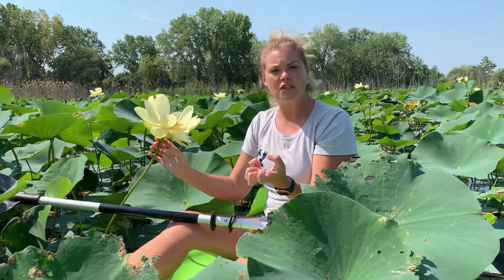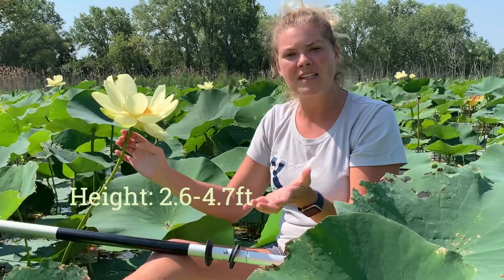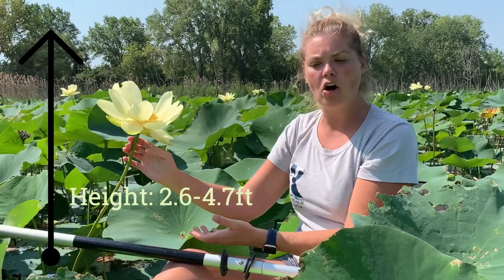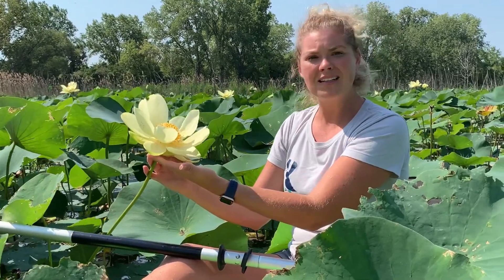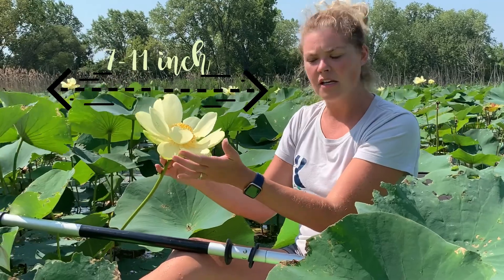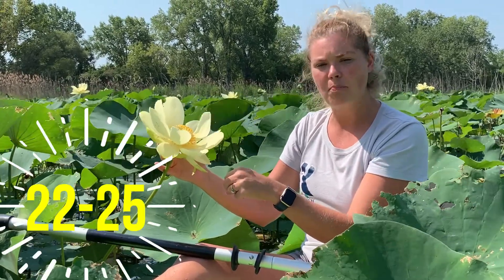Their roots are situated down in the soil, so as a mature plant they can be 2.6 to 4.7 feet tall by the time they get all the way up and out of the water. Their flowers are typically 7 to 11 inches in diameter and they'll have between 22 and 25 petals.